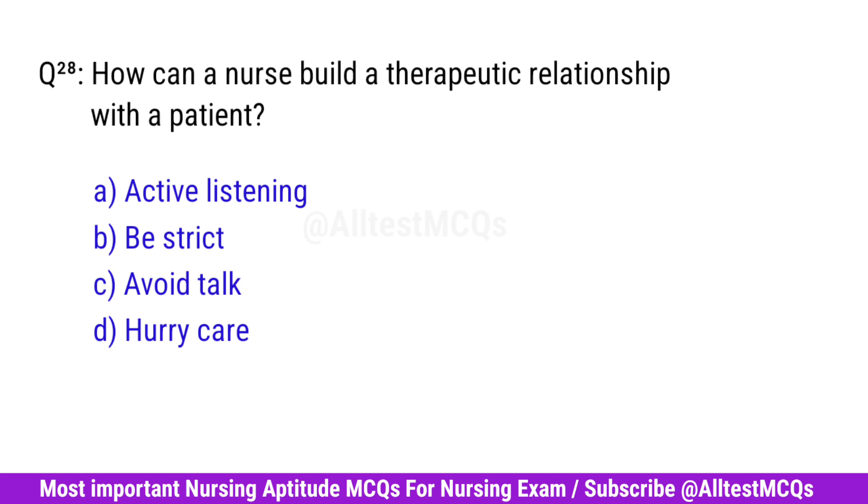Question No. 28. How can a nurse build a therapeutic relationship with a patient? Correct option is A. Active listening.